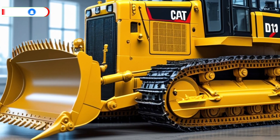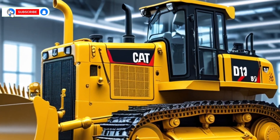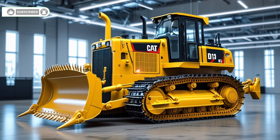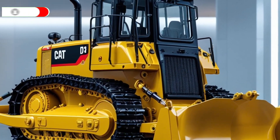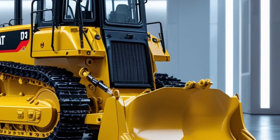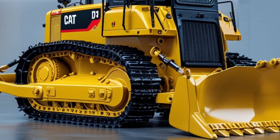Welcome to Dream Rides, your trusted destination for exploring the world's most powerful and advanced machines. If you're into heavy equipment, construction beasts, and industrial powerhouses, make sure to subscribe and join us as we break down the latest and greatest rides in the game.